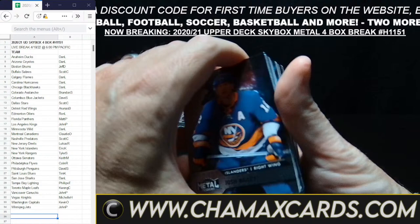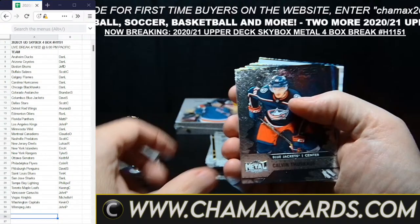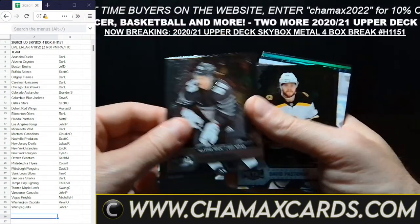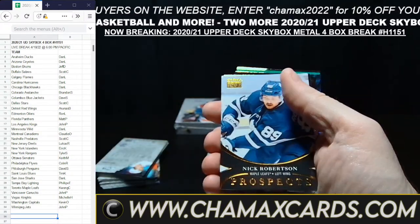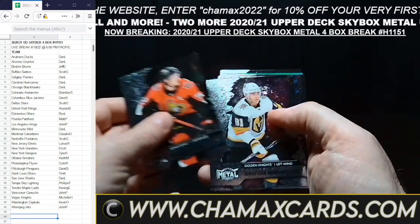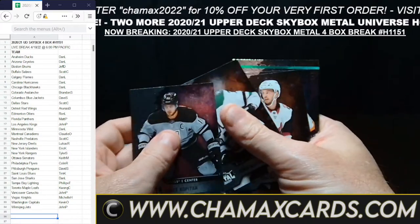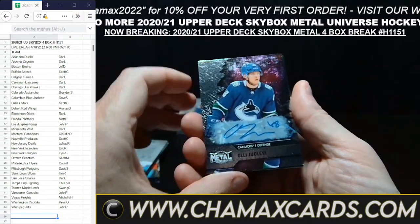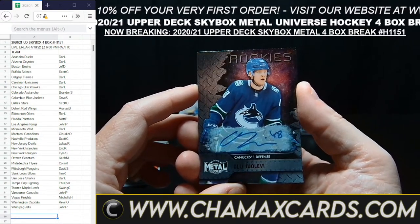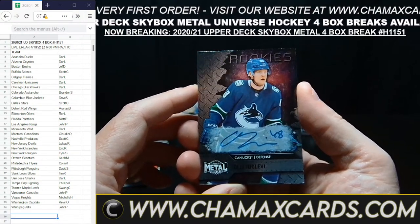Box number three — good luck — H-1151. Malkin for Pittsburgh. Vasilevskiy for the Lightning. More All-Stars, more Rookies. Nick Robertson for the Leafs. Aho, Carolina net deposits. I thought this was going to be Hoglander, which would be better. But it's Olli Juolevi, who got traded to Florida — I think he's not even playing for them anymore. Anyway, it's going up to John.